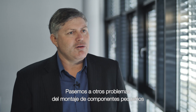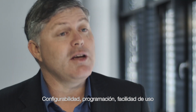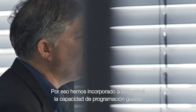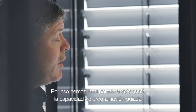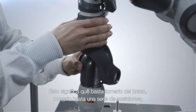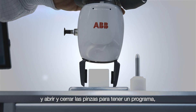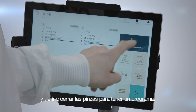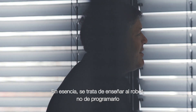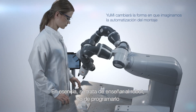Let's move into some other issues we have in small parts assembly: configurability, programming, easy use. We've developed the functionality in this robot to have a lead-through programming ability. That means you can grab the arm, lead it through a number of positions, open and close grippers, and have a program in seconds, not hours. In essence, you're teaching the robot, not programming.